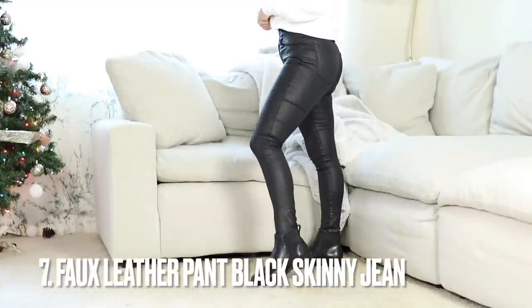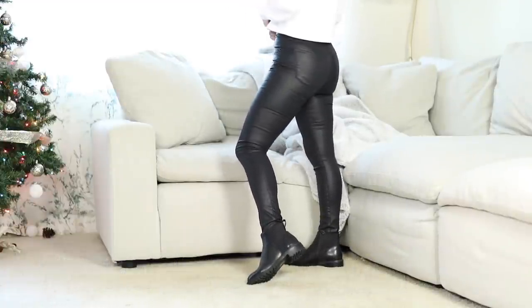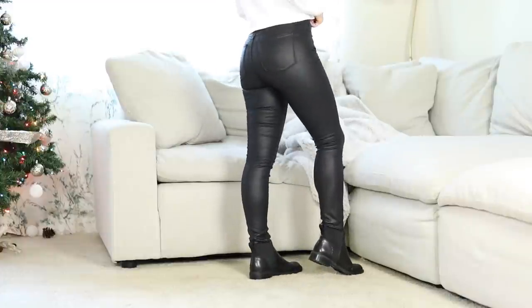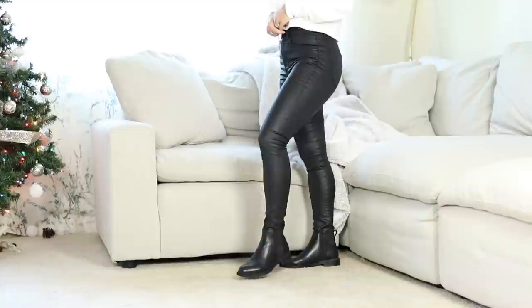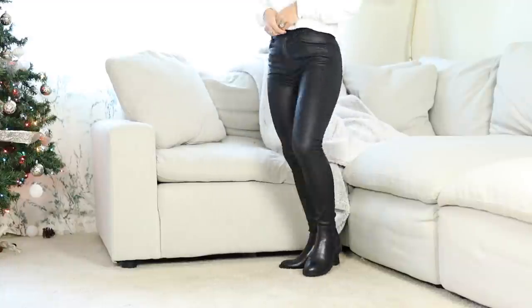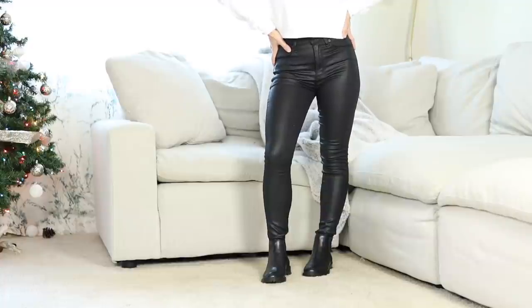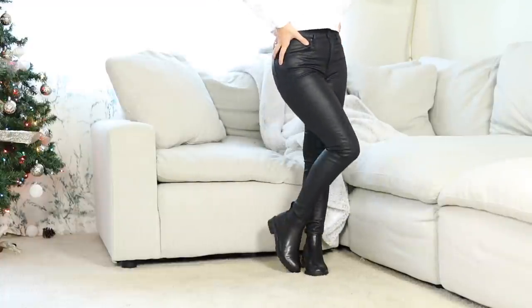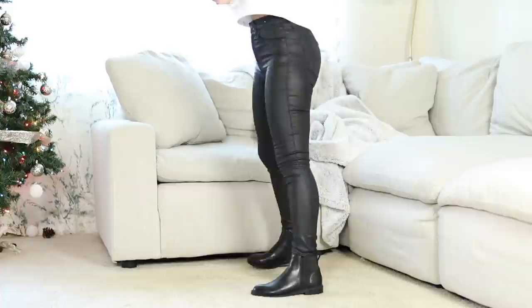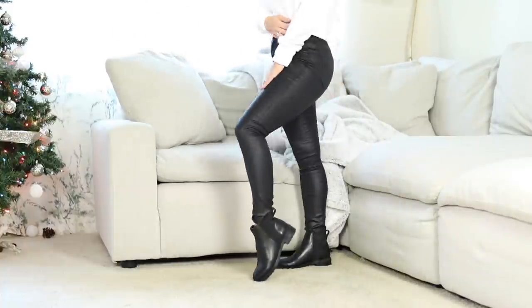These are their faux leather pants — more like a coated jean. I love them so much. They're so fun to style for fall and winter and make outfits a little more edgy. I got these in a short 24. If you're between sizes, definitely go up a size because they run pretty small and snug. If you want it to be more comfortable, I definitely recommend going up a size.